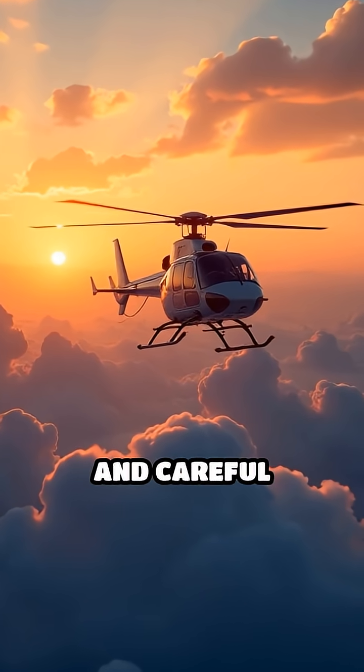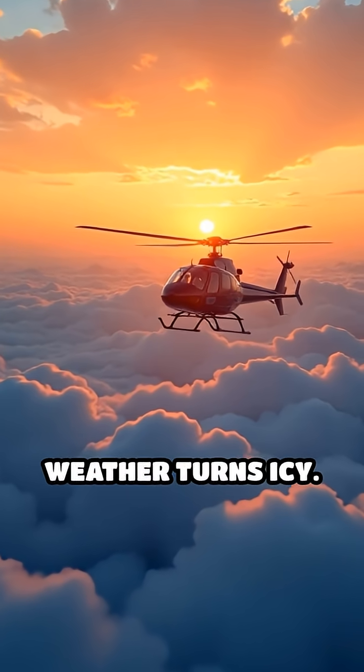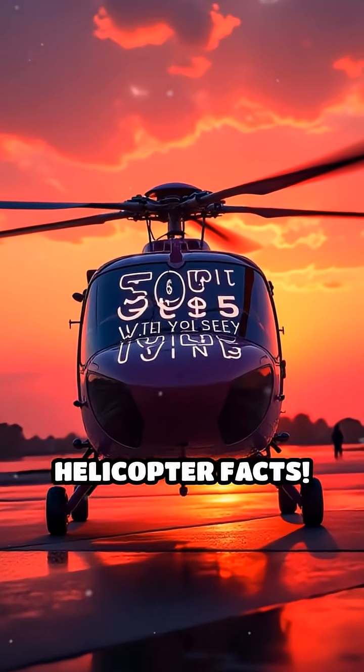These smart technologies and careful planning help helicopters stay safer in the sky, even when the weather turns icy. Follow for more Helicopter Facts.